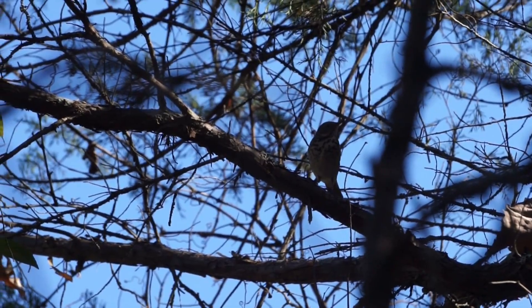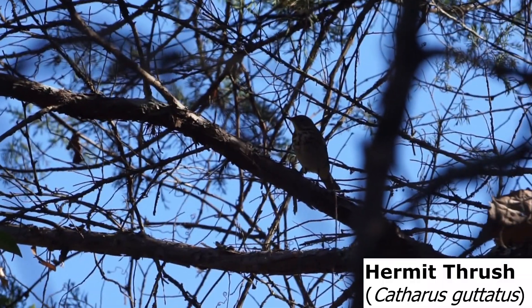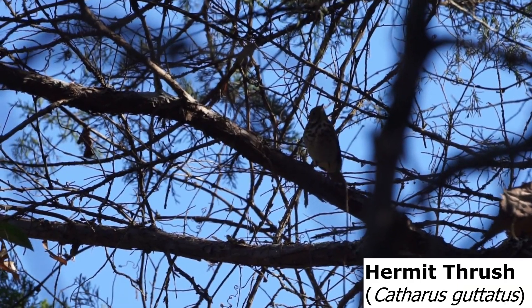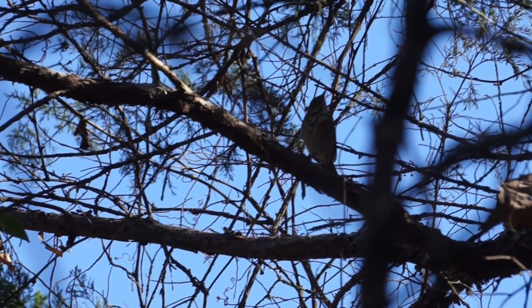There's a thrush over there. I'm not sure what this is exactly. I'm really, really bad with ID on thrushes, but it's pretty neat — I don't think I've ever seen one around this area. So cool.